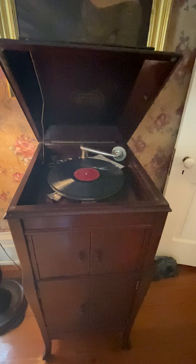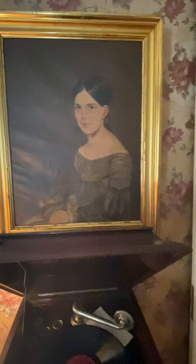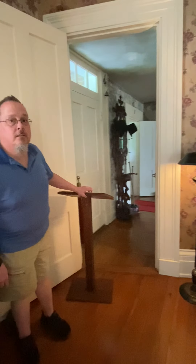There's an old Victrola here. A portrait on the wall is of Margaret Wallace Henderson, daughter of George Washington Henderson.